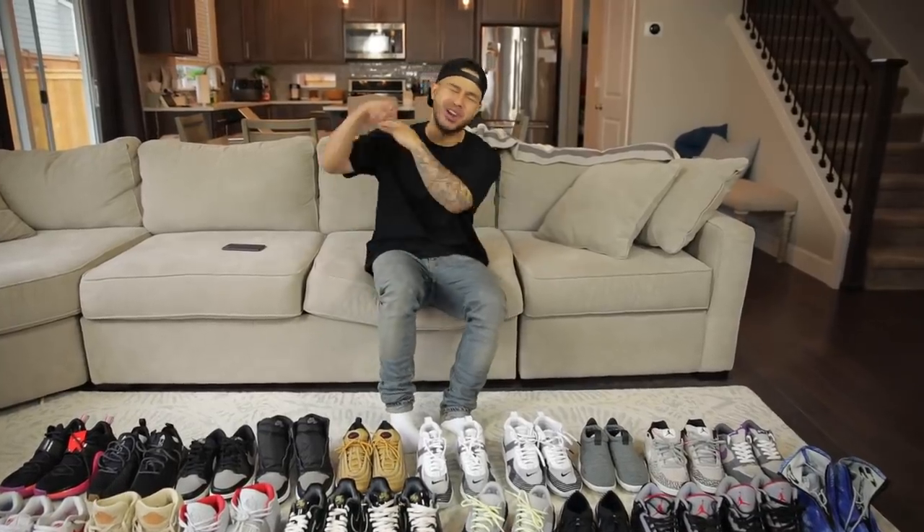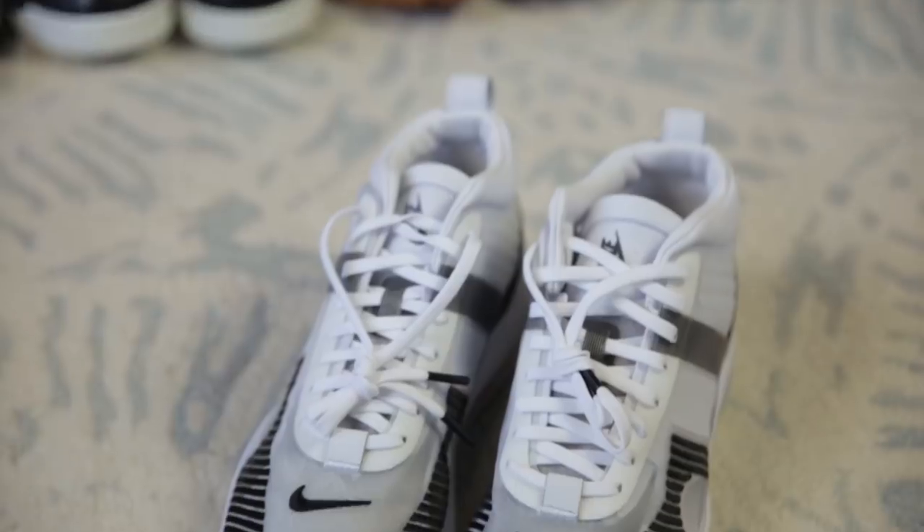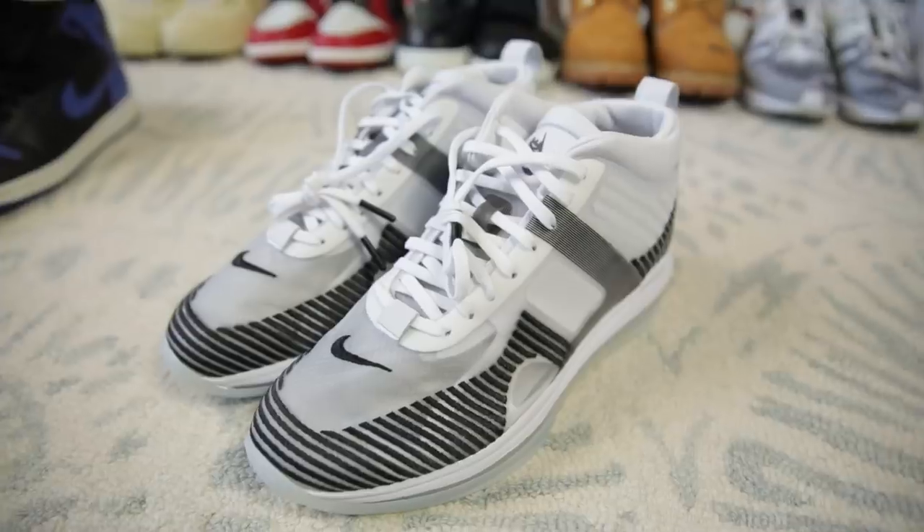Moving on to a sneaker I have no idea why I even have two pairs of — the John Elliott LeBrons. We're not gonna spend too much time on these. If you saw my top five sneakers I hated in 2018, you know how I feel about these. If you're interested in picking them up, hit me up.